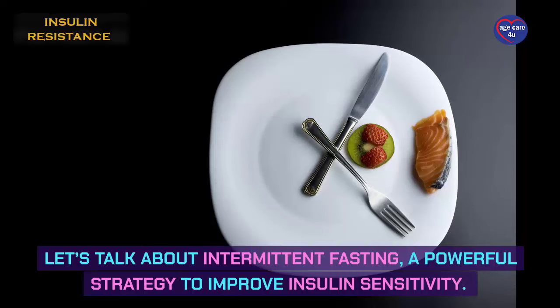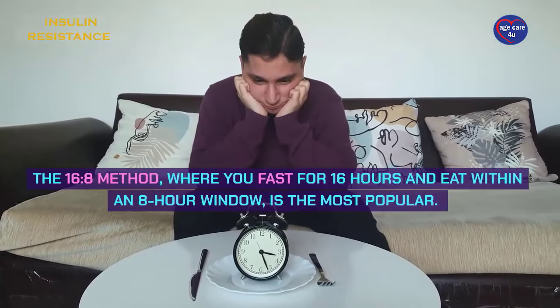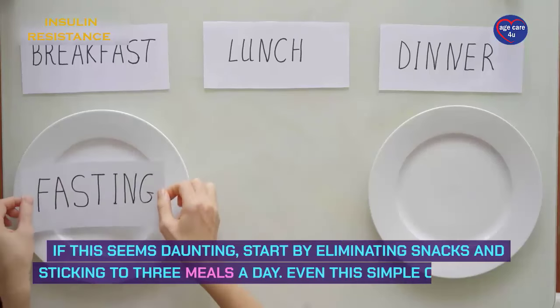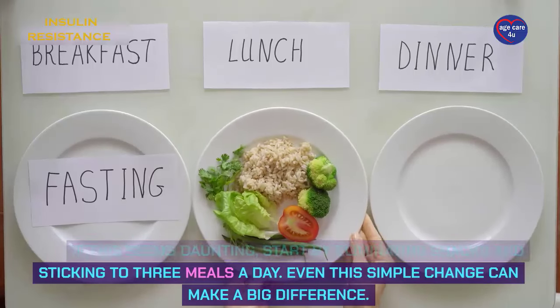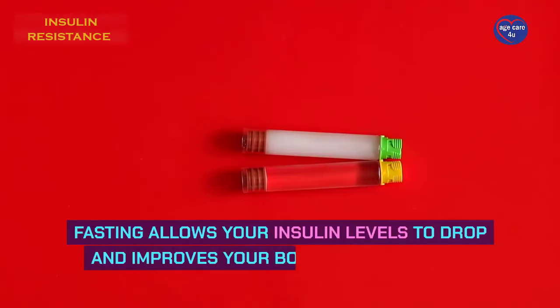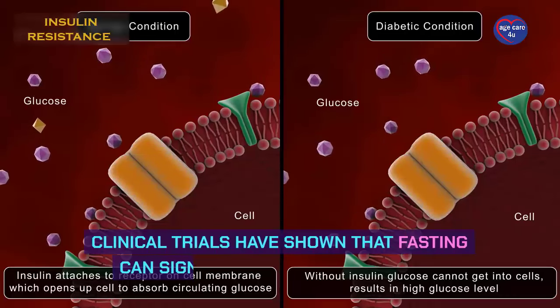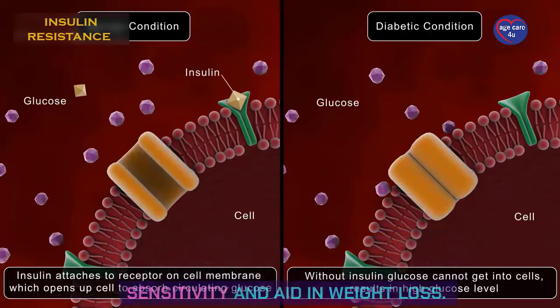Let's talk about intermittent fasting, a powerful strategy to improve insulin sensitivity. The 16-to-8 method, where you fast for 16 hours and eat within an 8-hour window, is the most popular. If this seems daunting, start by eliminating snacks and sticking to 3 meals a day. Even this simple change can make a big difference. Fasting allows your insulin levels to drop and improves your body's sensitivity to insulin. Clinical trials have shown that fasting can significantly enhance insulin sensitivity and aid in weight loss.